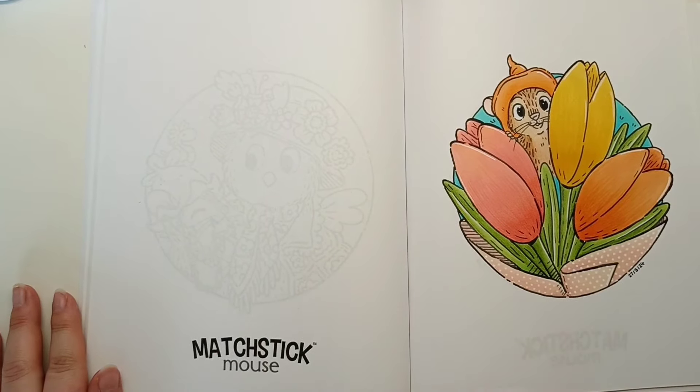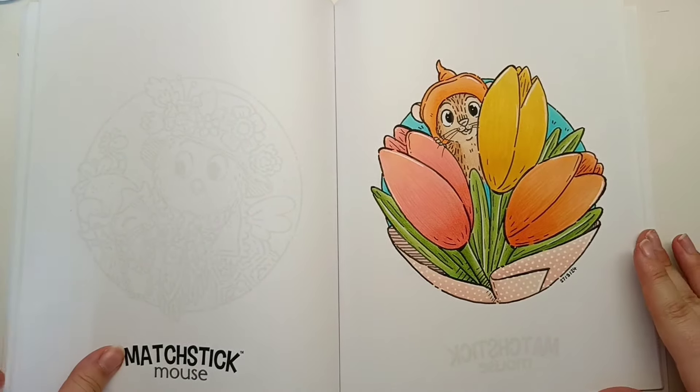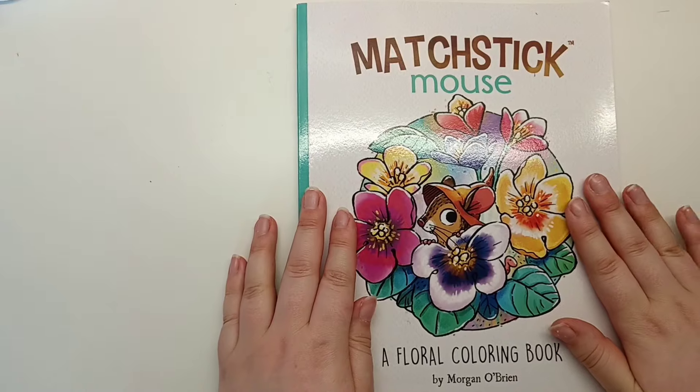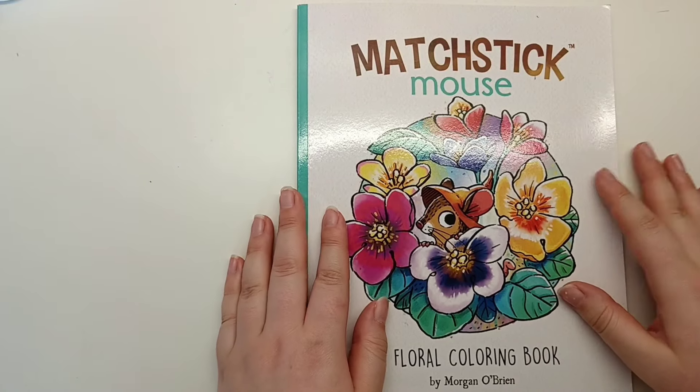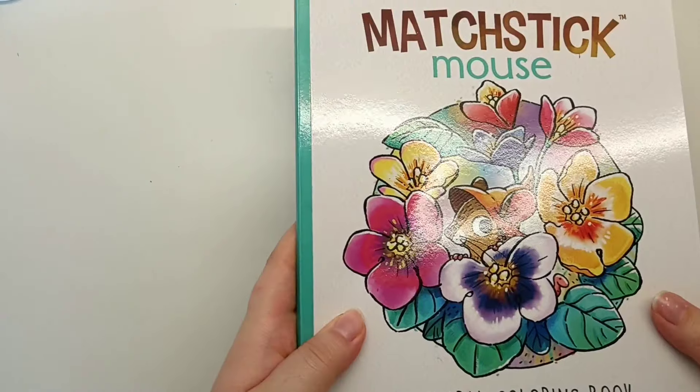I really loved colouring this, and Zoe's page on the opposite side turned out super bold and bright, which I absolutely love. So that was Matchstick Mouse Floral Colouring Book - two more pages completed, and I'd love to see it completed one day. I think this is one of my favourites. That is by Morgan O'Brien.